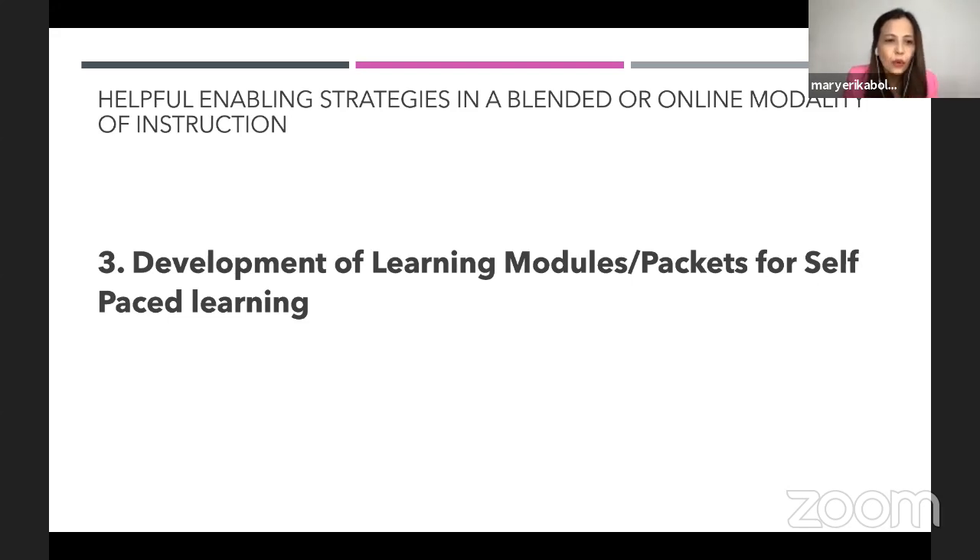You might ask: what is the difference between learning modules and learning packets? There's a difference between using a modular approach to homeschooling and an online or blended learning approach. But when you say learning module or learning packets, they may be used interchangeably. Other names include EduKit, Self-Learning Kit, and Resource Toolkit — all with the same goal.